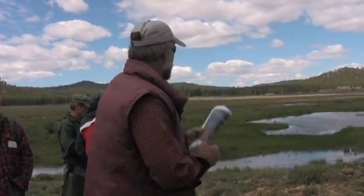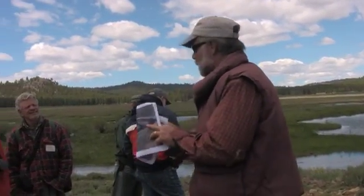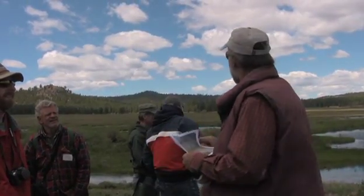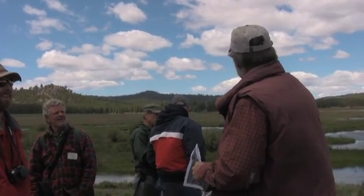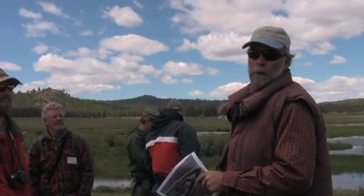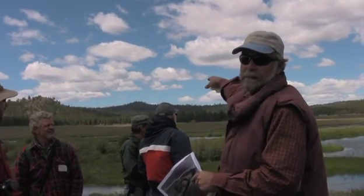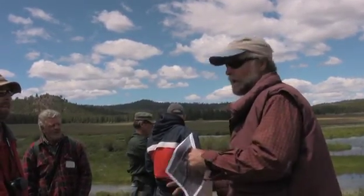Victor brought up a good point about how much higher the flow is running now that the system is working. If we were out here pre-project, the water you'd be looking at would actually be running 14 feet lower than it is now — that's how much the water table has risen. We had a 14-foot deep gully out there about 100 feet wide, and it was pretty barren.